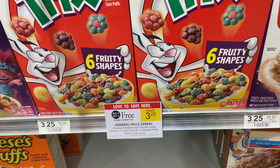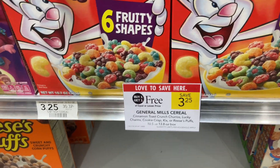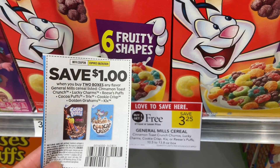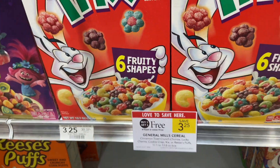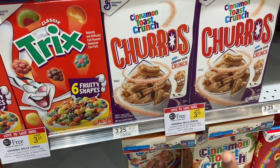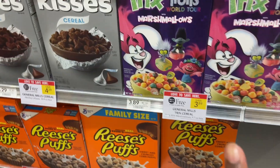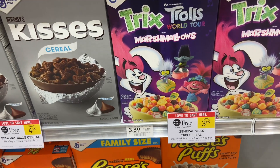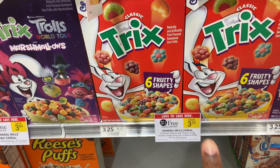We are on the cereal aisle. They are buy one get one free at $3.25. There is a $1 coupon off two, so you'll only use one coupon. They will be $1.13 per box. You can do any of the ones that are $3.25. There's also one that's $3.89 — you can use the same coupon, it will be a little more, but I always go for the lesser price.